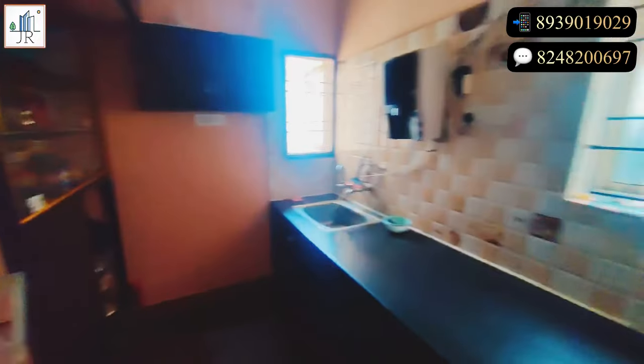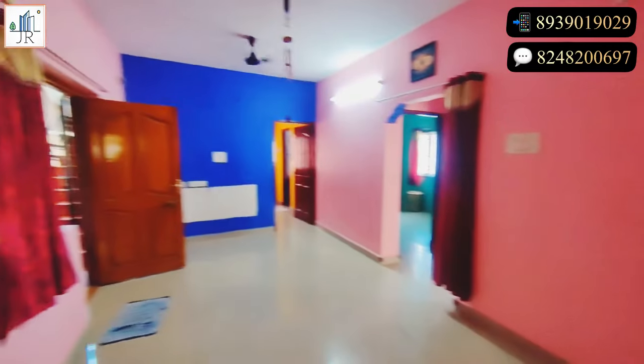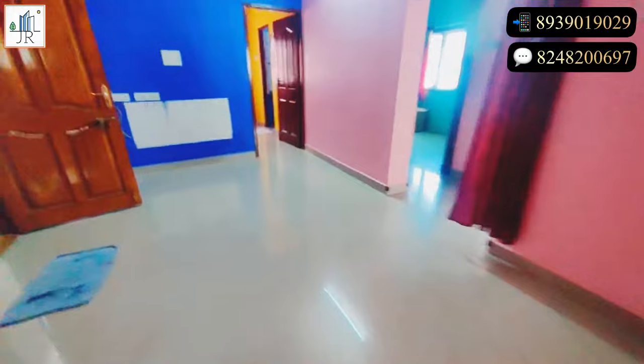For this apartment, groundwater source is available, metro water is also available, and well water is also available. You can see good light and ventilation for this flat.